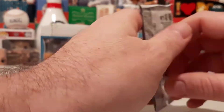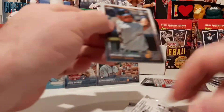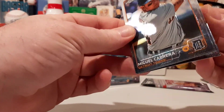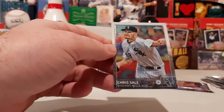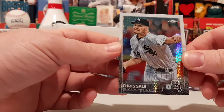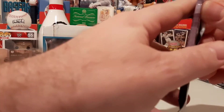2015 Topps Chrome — looking for autos of Lindor and Baez. Doesn't look like we're going to have an auto. There's a Miggie, Ryan Rua rookie, Verlander, and Chris Sale prism refractor. So both our Chrome packs had prism refractors in this box.